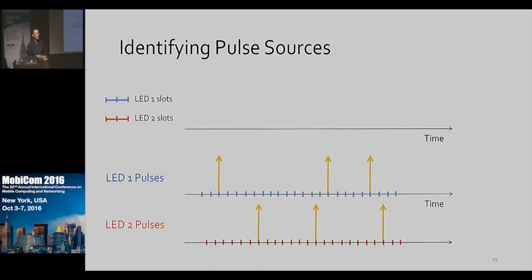If the LEDs are synchronized, we can arrange the time slots so that they are not aligned. If the LEDs are unsynchronized, it's possible that the time slots of two LEDs are too close to distinguish — we call this slot collision. We analyzed the probability of that kind of collision in the paper; please refer to our paper for details.